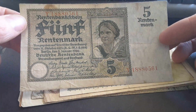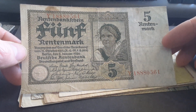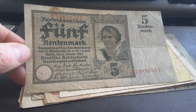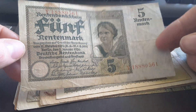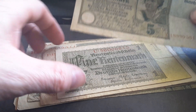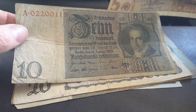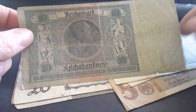These banknotes were backed by mortgaged land, mortgaged to 3.2 billion Rentenmark — it's more like a guarantee of value compared to the land. This banknote is actually not legal tender; the banknotes that were legal tender were the Reichsmarks. The Reichsmark banknotes were issued from 1924, this one's 1925, and this is the second version of the banknotes.